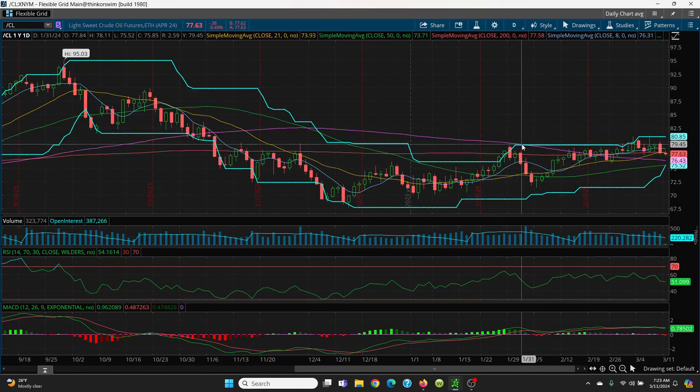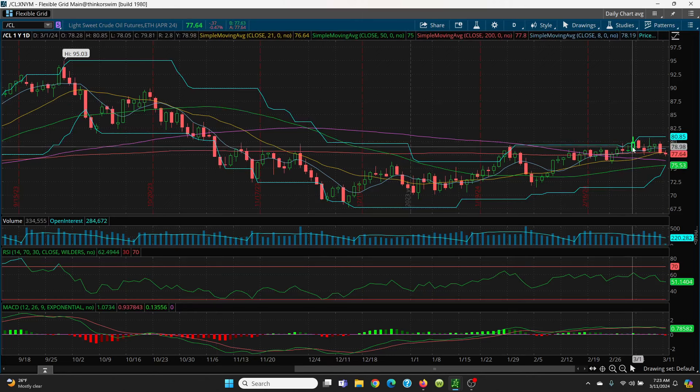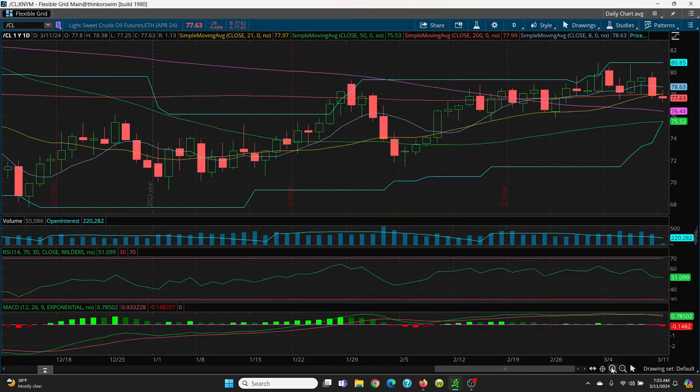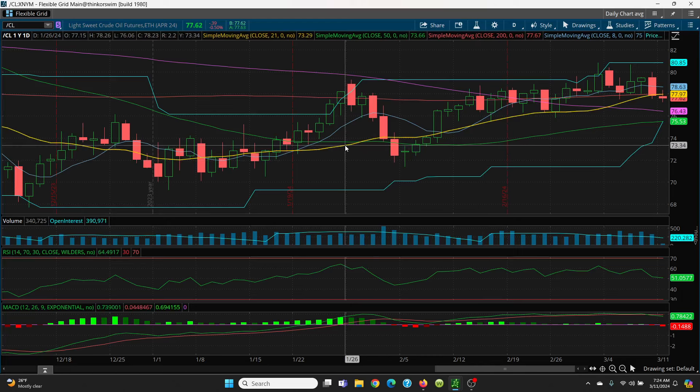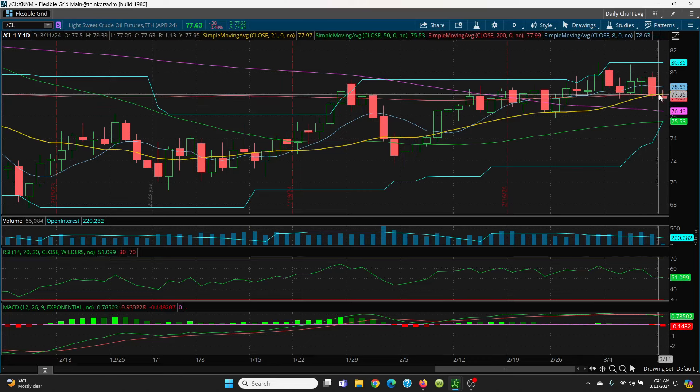The key is going to be this neckline right here. If you can get above that 79.29, then we can ratchet right on up. You can see it spiked above with a red candle and couldn't hold it, and another spike above couldn't hold it. On the upside, you have your 21 SMA at 77.97 and your 200-day at 77.98 — sitting right there, that is going to be key resistance. If you can get above that, then we have your 8-day at 78.83 as the next level.